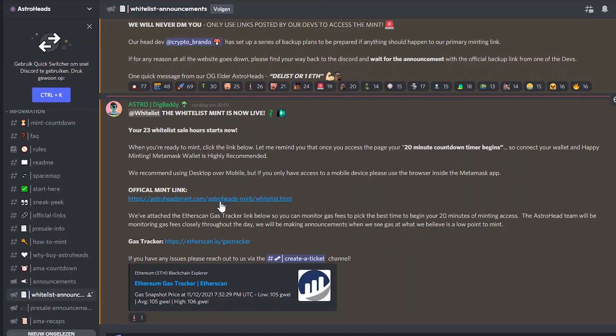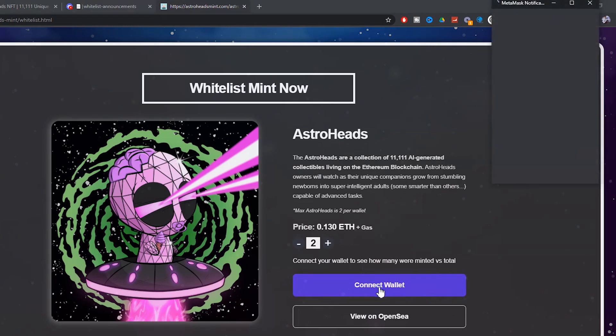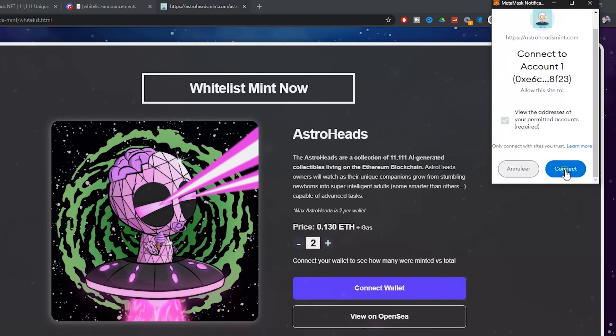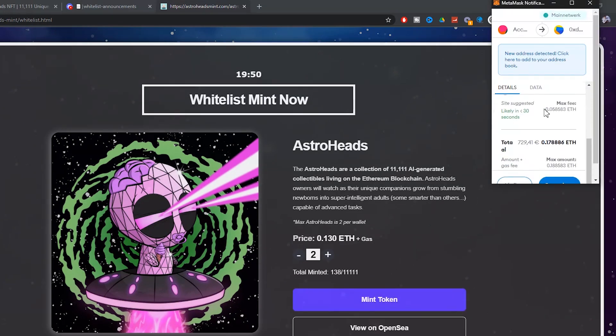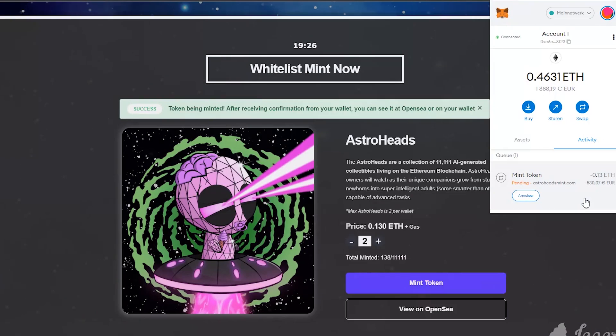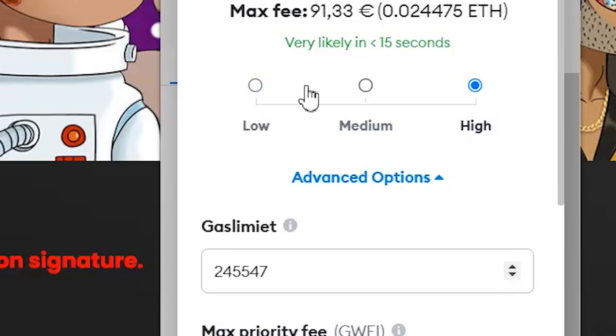The announcement for minting is now published. Click on the link and you land on this page. Select the number of NFTs you want, then MetaMask will open up. Click 'Mint' and confirm. If the transaction is taking too long and you want to get the NFT as fast as possible, you can speed up your transaction, but it will be even more expensive. If you have a whitelist spot you don't need to hurry, but if it's a very hyped public mint I would suggest speeding things up. Congratulations — you have minted your first NFT successfully!